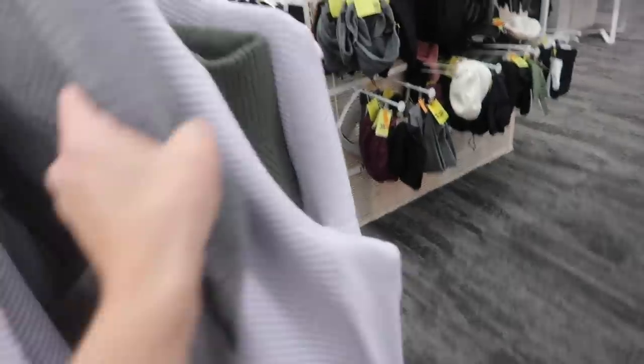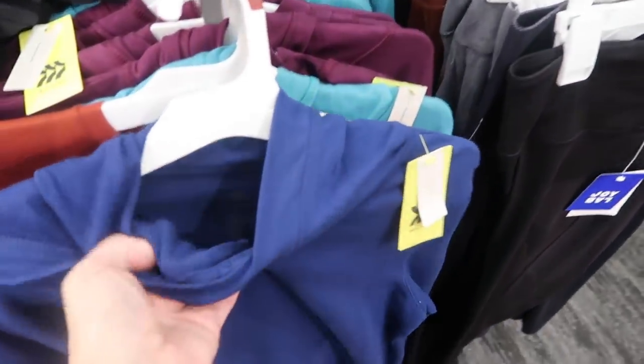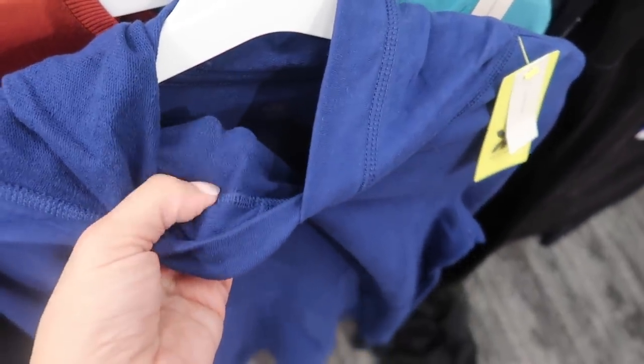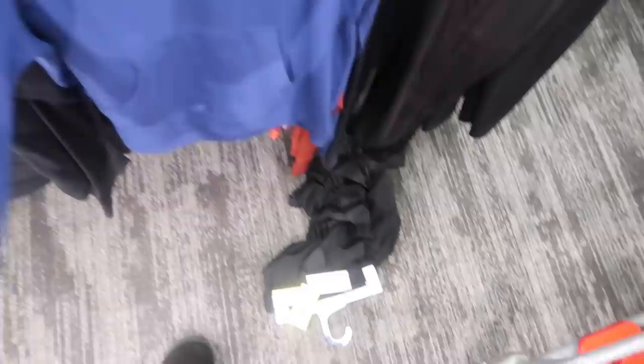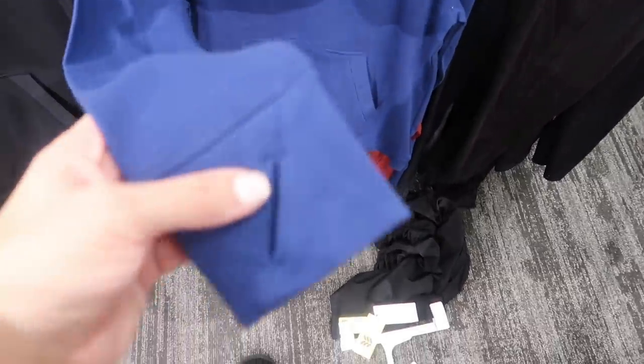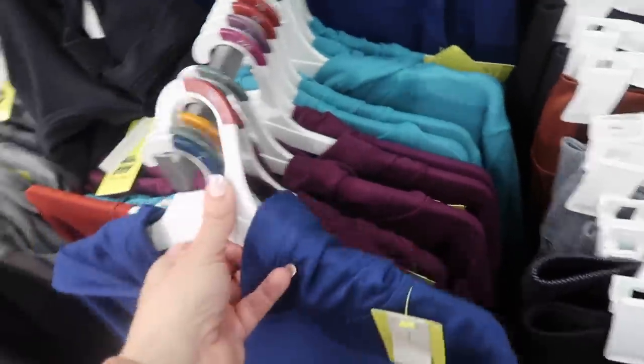Also new from All in Motion are these pullover sweatshirts. These are kind of a t-shirt material, terry on the inside, really nice thicker material with a thumb hole and kangaroo-style pocket with a hood in the back. These are $18. Comes in lots of colors — royal blue, teal, purple, gray, and black.